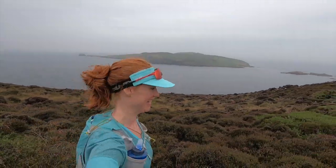It's the Calf of Man — it's so beautiful even in the rain.